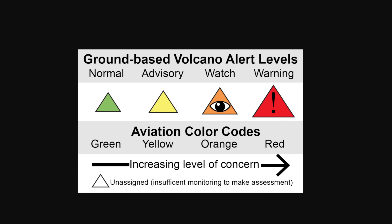It moves to an advisory of yellow when the volcano is exhibiting signs of elevated unrest above the known norm. Then it moves to orange — there are two types of orange. The first is a watch, which is when the volcano is exhibiting heightened or escalating unrest with increased potential of eruption, but the time frame poses limited hazards with no or minor volcanic ash emissions.